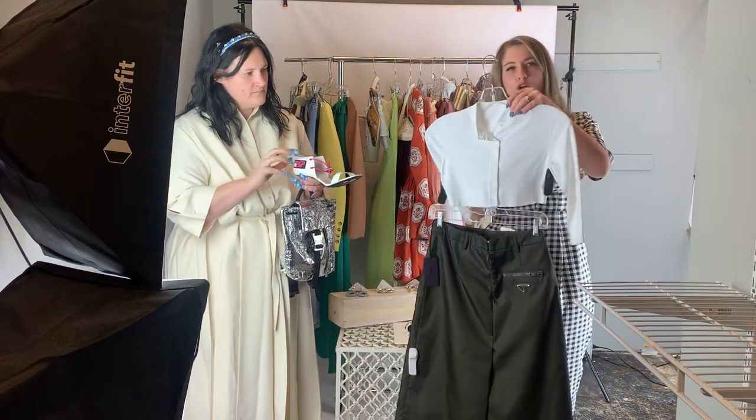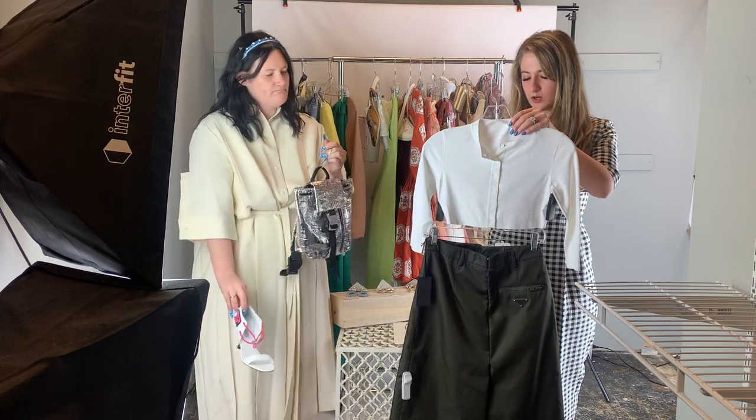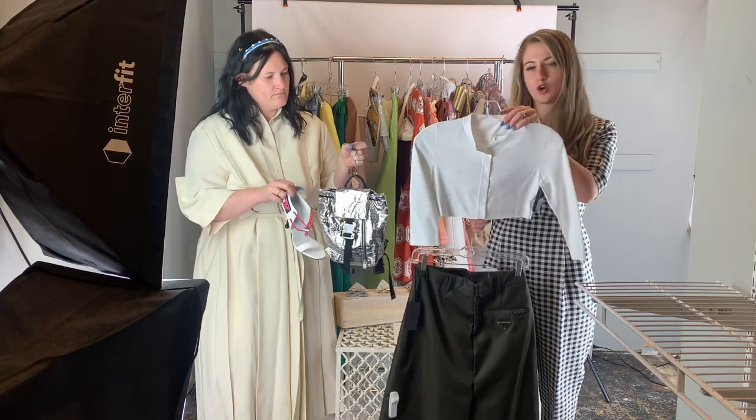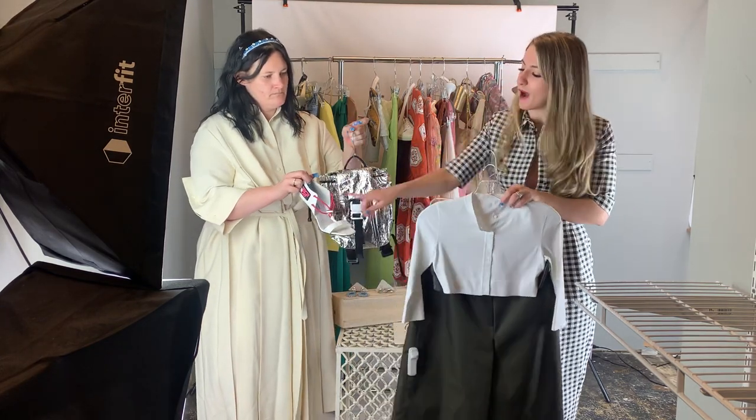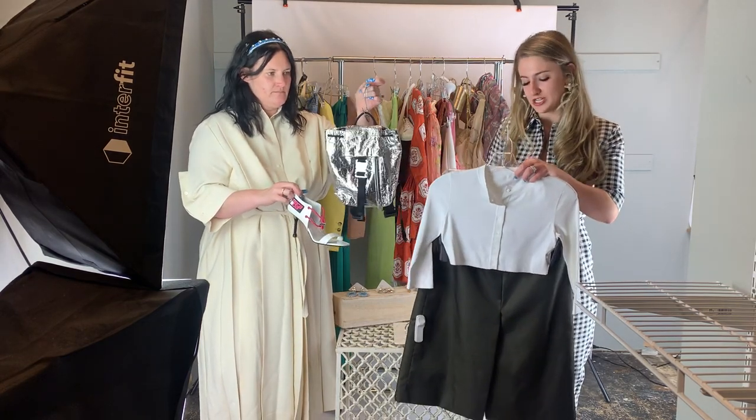This is the look. You could put something underneath the cardigan, like a little tank or whatnot to tuck into the skirt, or you could just leave it as a crop. Love the little pop of pink here, and I love this metallic as well — it makes it a little more edgy.